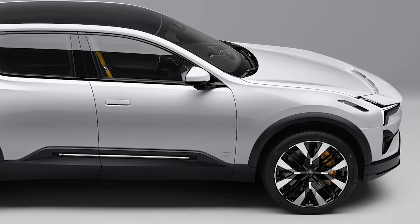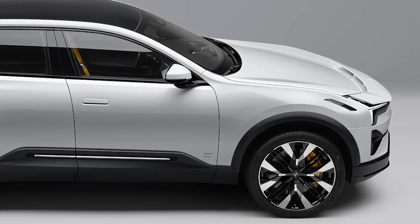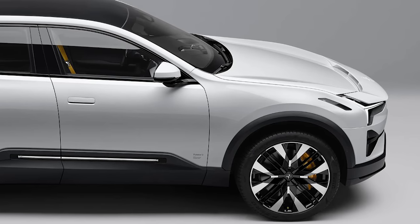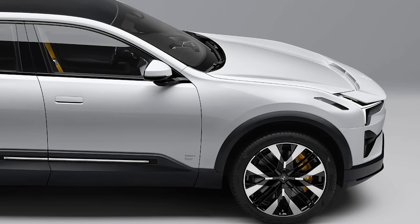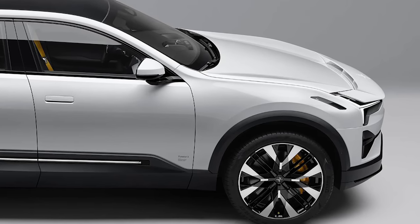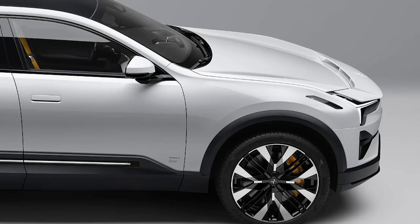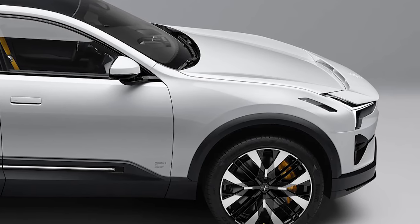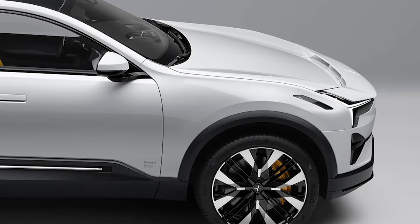Starting with the front end, you can see it has the signature Polestar Thor's hammer LED lights alongside the bottom portion where the fog light sits — kind of similar to what you find on a Polestar 2, so they're carrying over that design element. You also have some air skirts or ducts on the front bumper and on the hood for airflow — we've seen this on the Polestar Precept and the Polestar 5 concept.